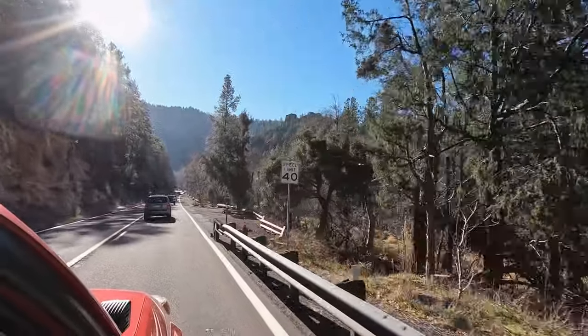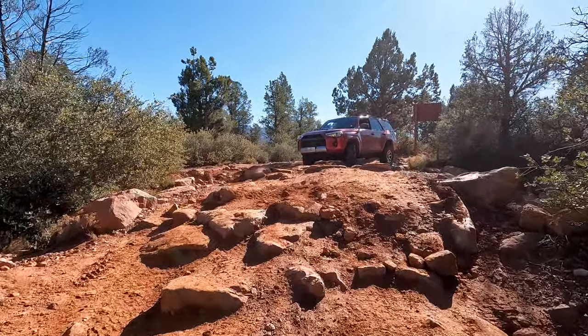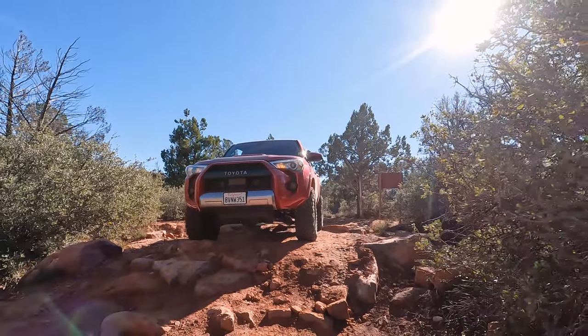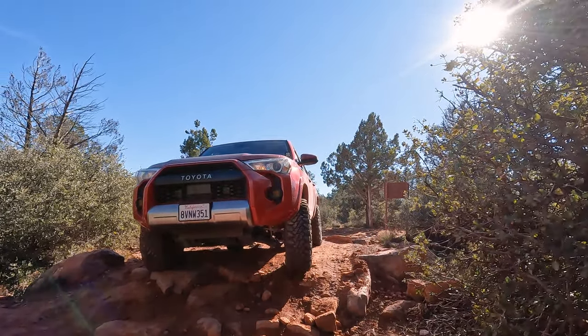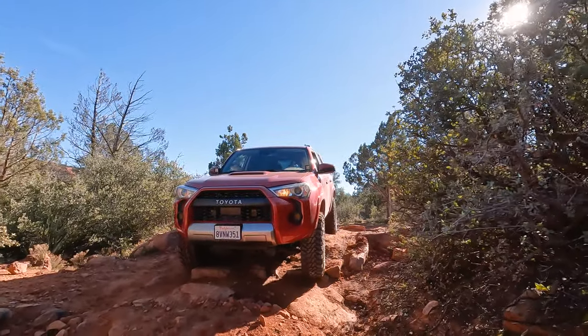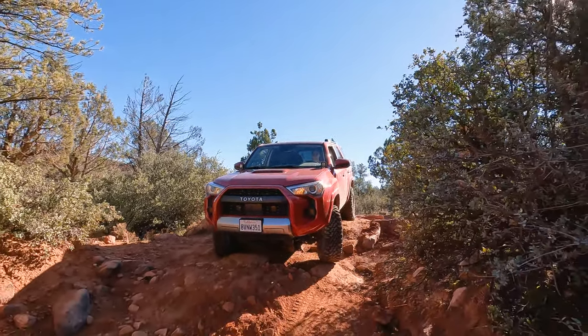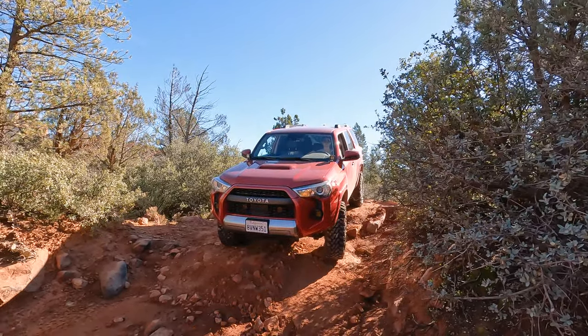I didn't get to film the beginning on how to get into this trail because there was just a lot going on. But there is a locked gate where you would need to punch in a code for it to open. You'll get the code when you buy your permit online, and I think there are only 12 spots a day, so you just have to reserve your spot in advance. Once you enter that gate, there is another one where you will have to get out and manually open.